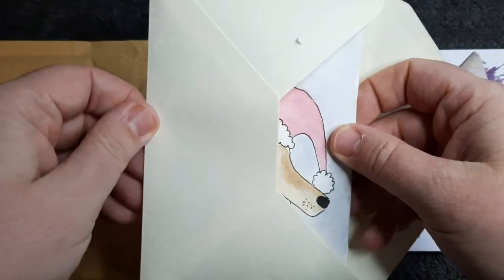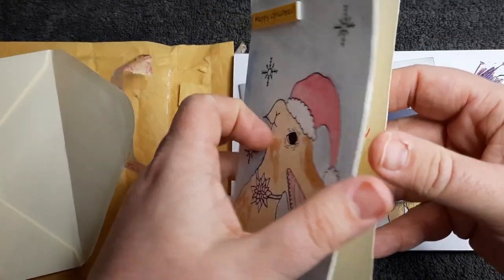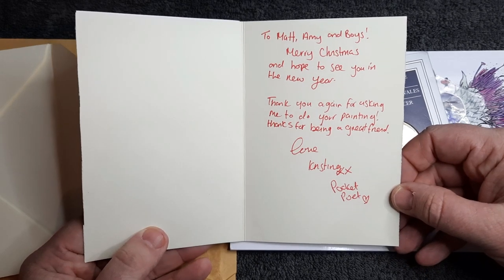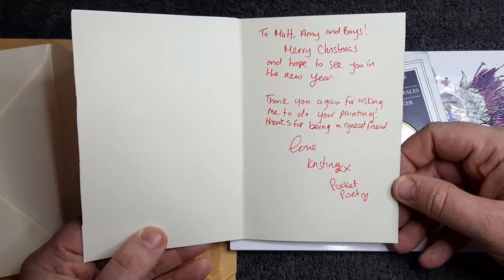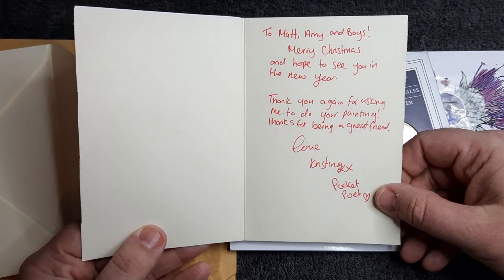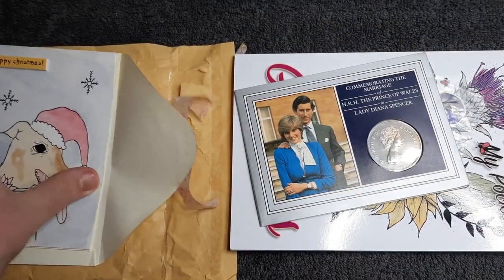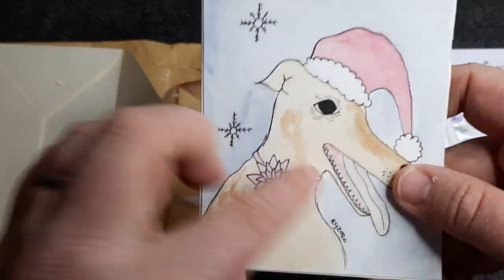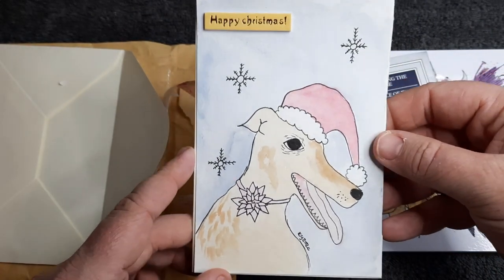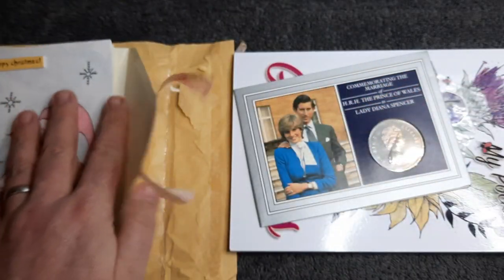On the card we had a lovely picture of my Greyhound Rebo. Merry Christmas — and inside: 'To Matt, Amy and boys. Merry Christmas and hope to see you in the new year. Thank you again for asking me to do your painting and thanks for being a great friend. Love Christina, also known as Pocket Poet.' I do love the card — my Greyhound Rebo. I did wonder why she sent me a message asking for a picture of my pet. I should have sussed it out really but I didn't. Just fantastic — I will cherish this for life.